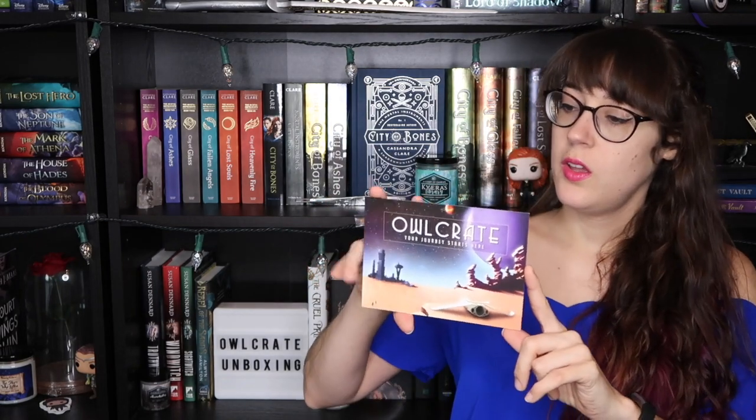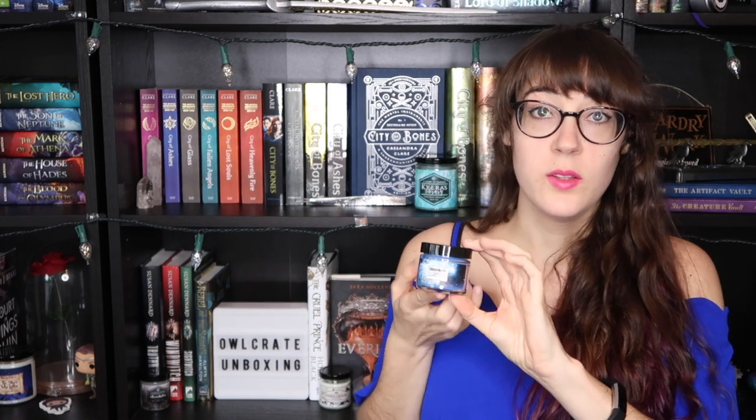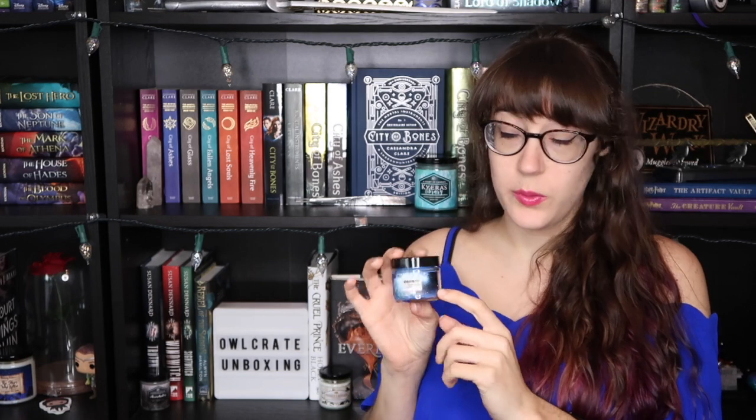The first thing I see is this art card. It has spoilers on it so we are not going to look at it, but it's very Star Wars in my head and I like it. This is a candle by Wiccan Fable — it is Hannah Donnelly and smells like sweet honeydew.